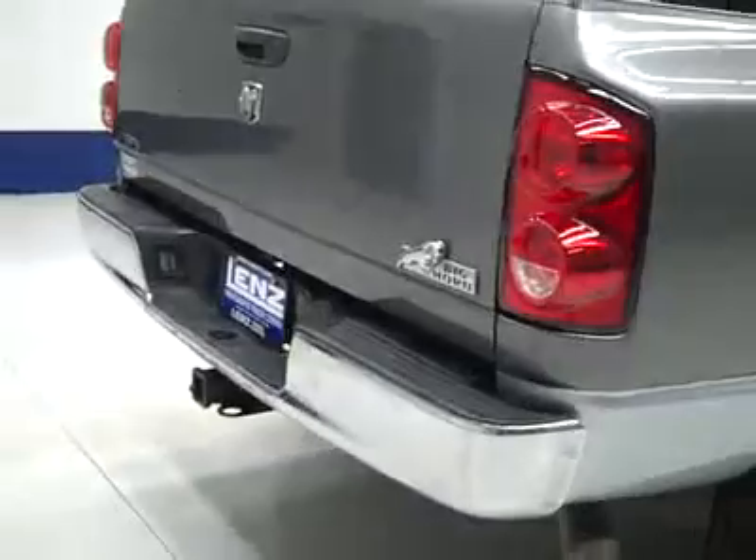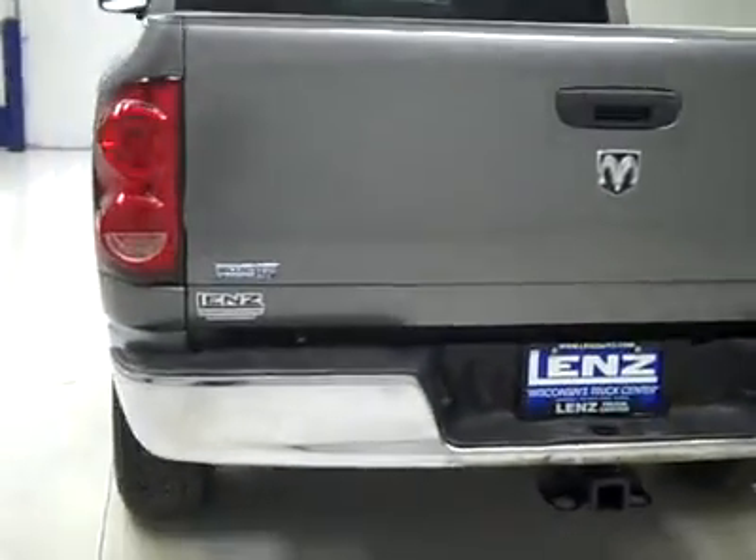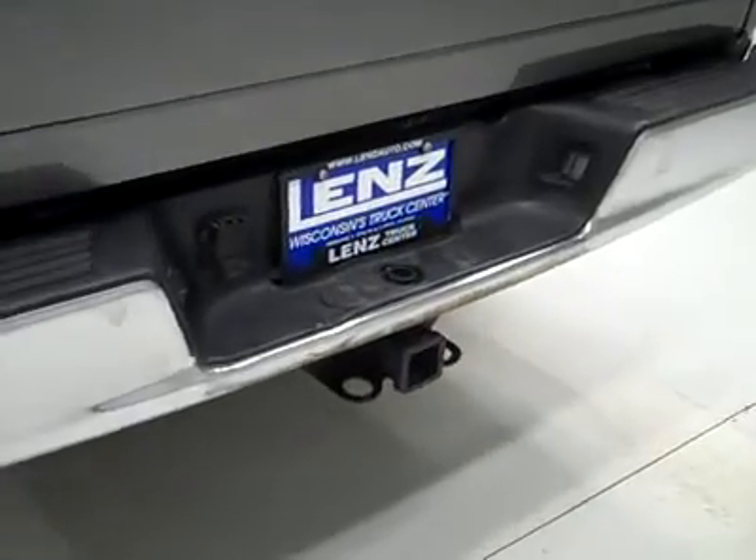Paint looks great and underneath, the frame and underbody are very clean all the way back — I don't see any rust or corrosion peeking through the undercoating at all. Rear tires have probably closer to 65% of the tread. Around back, the rear bumper and tailgate are in good shape as well. There's a hitch, transmission cooler, and wiring as part of the towing package.